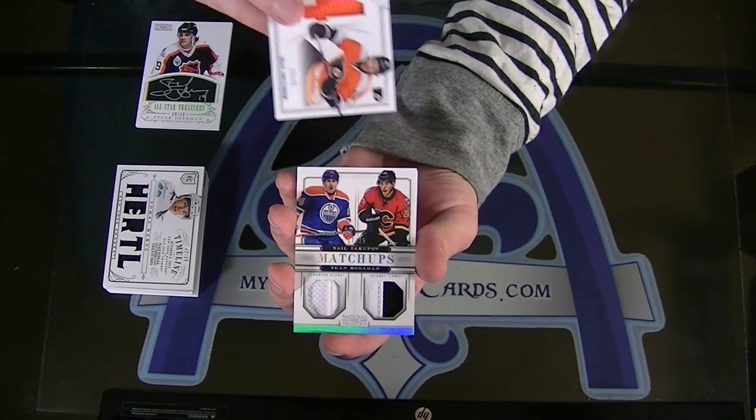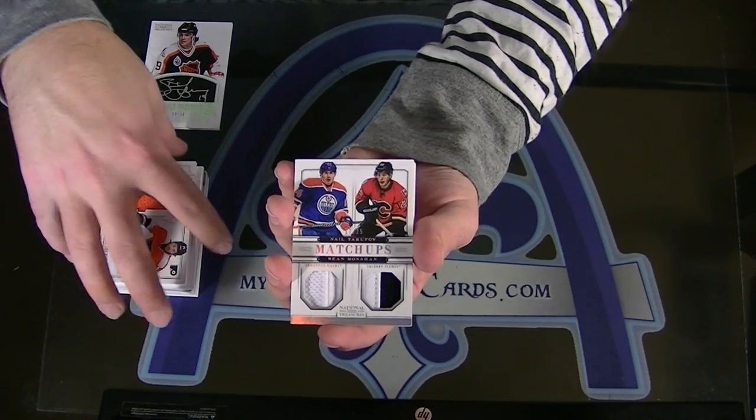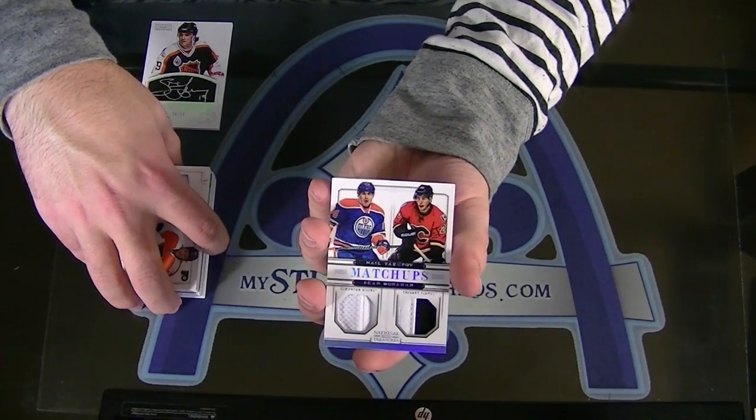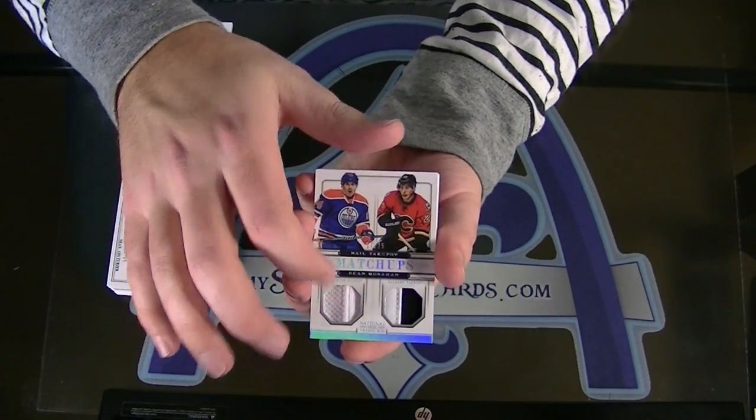Next — Dual Prime, Nail Yakupov and Sean Monahan, numbered 17 of 25, matchups prime. Got a seam down the middle of both of them.